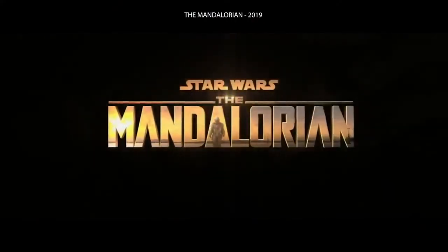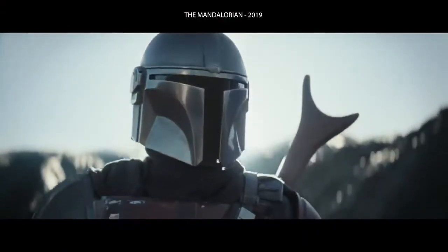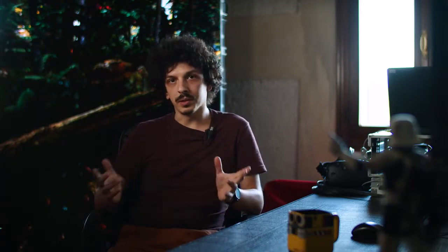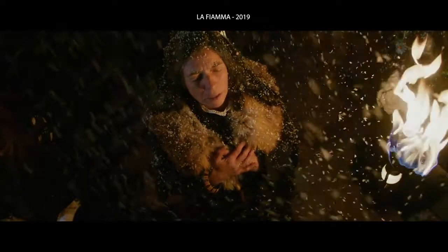And then, as it usually happens in our field, ILM did it first with The Mandalorian, which applies the very same technology to spectacular results. We had to organize a test on a slightly bigger scale than we did before, and we decided to set the scene in the same world of our latest short film, La Fiamma.